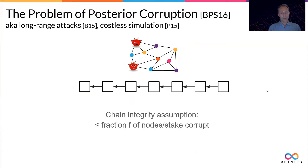For the forward-secure aspect, I have to talk about another problem of blockchains: posterior corruption, sometimes also known as long-range attacks or cost-of-simulation. The problem essentially comes down to the assumption of chain integrity — why do we believe that there can be no forks in the chain? Usually we assume that if less than a fraction of nodes or a fraction of the stake is corrupt, then we can prove that no two versions of the blockchain can exist.